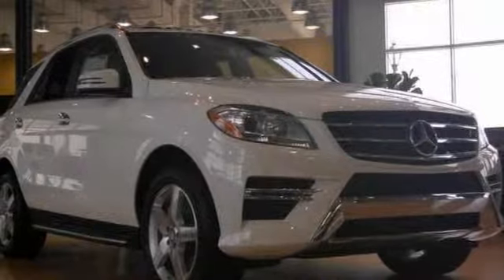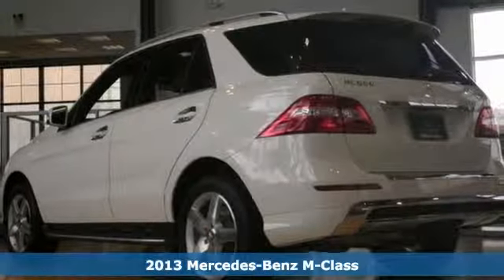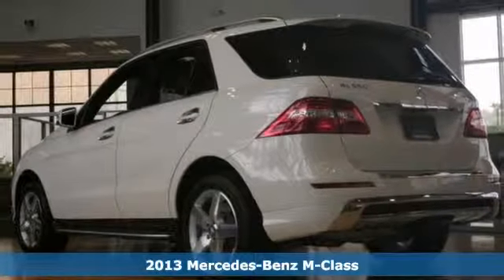Click the link below to schedule a test drive. We try to make the purchase process as easy and hassle-free as possible, and we encourage you to experience this for yourself.